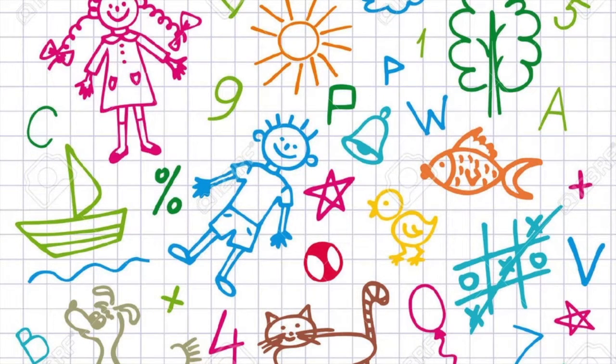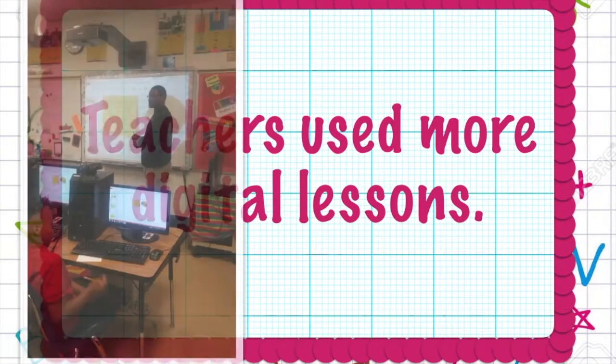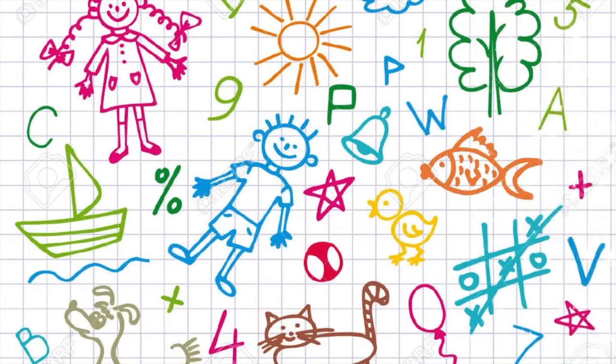Our teachers used more digital lessons. Teachers came up with creative ways to keep students engaged with learning while practicing for ACT Aspire. Third through fifth grade students began signing up for additional time in the computer lab to access digital resources. Students had an opportunity to get more time out of their classrooms and away from their desks while remaining engaged in their learning.